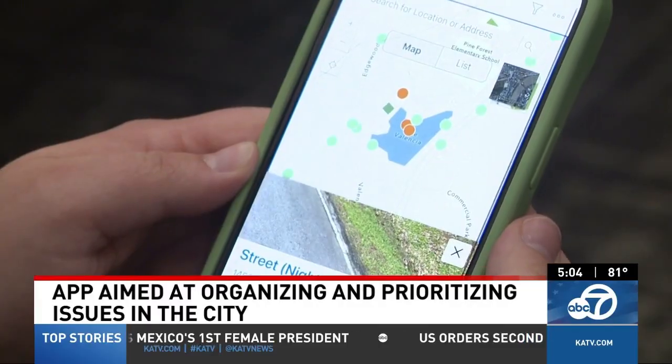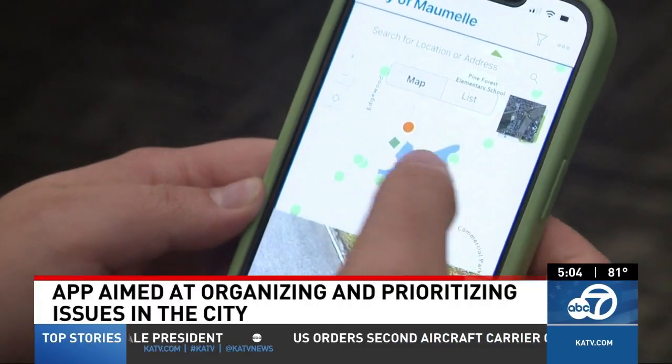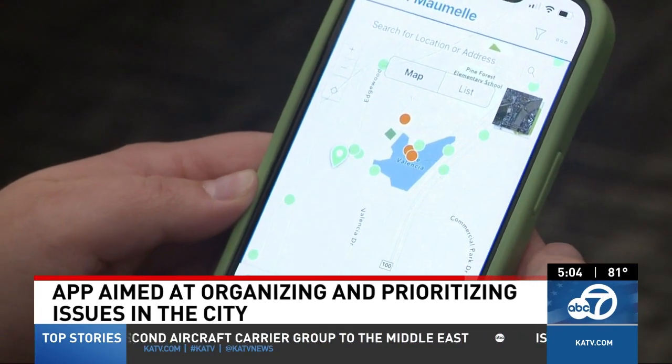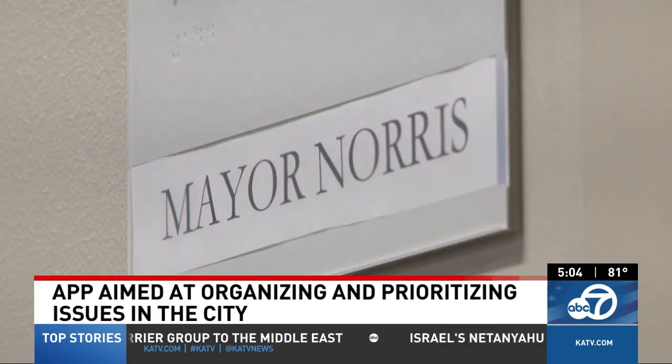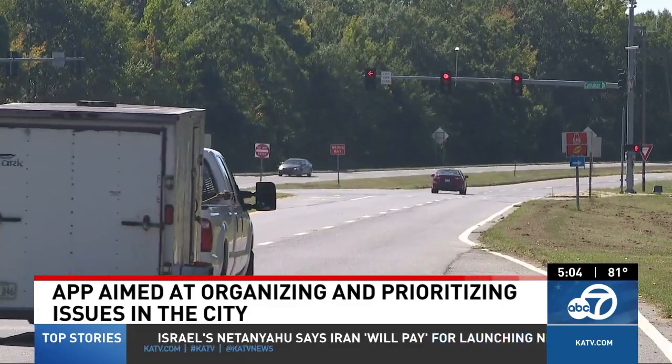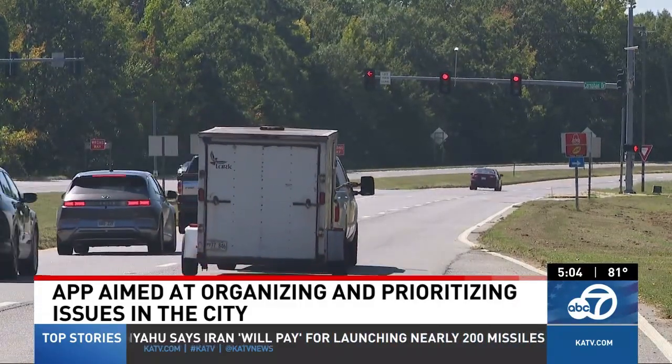The way to use it: choose what the request is about, enter the location, and provide a photo and description of the problem. From there, it will be sent straight to the city. Mayor Norris says this is a simple way for all citizens to know where to report and keeps the issues from falling through the cracks.